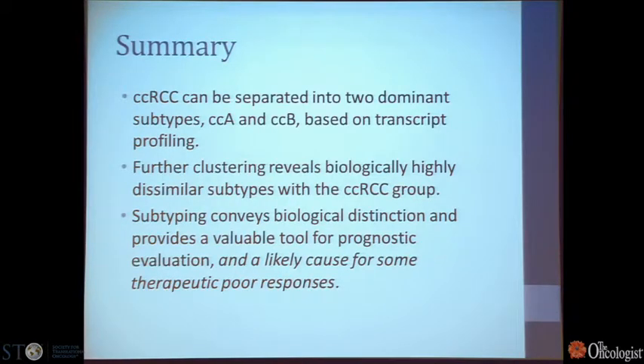To summarize this section: clear cell renal cell carcinoma can be separated into two groups, A and B, based on transcript profiling. Further clustering can identify biologically highly dissimilar subtypes within the clear cell group. Subtyping can convey biological distinction as a valuable tool for prognostic evaluation, and is a likely cause for some of our poor responses to therapy.